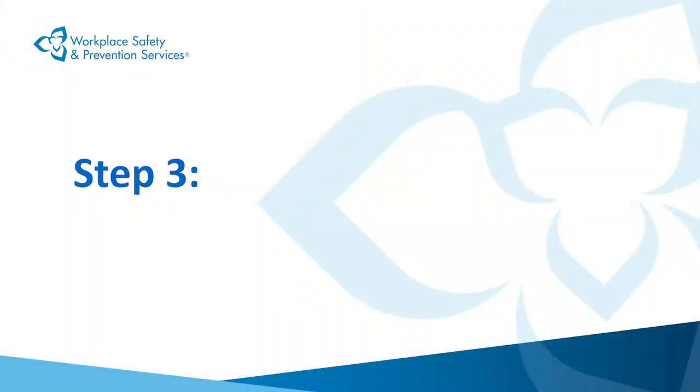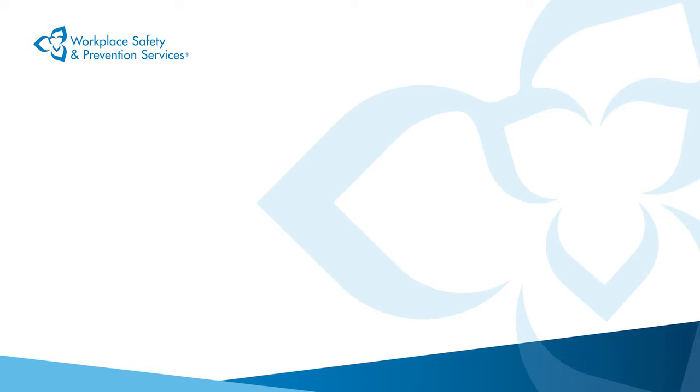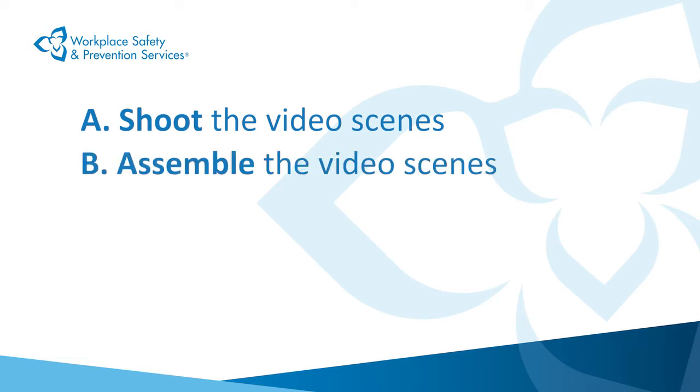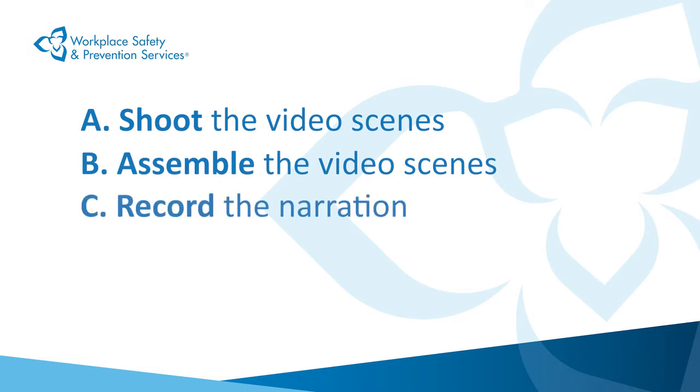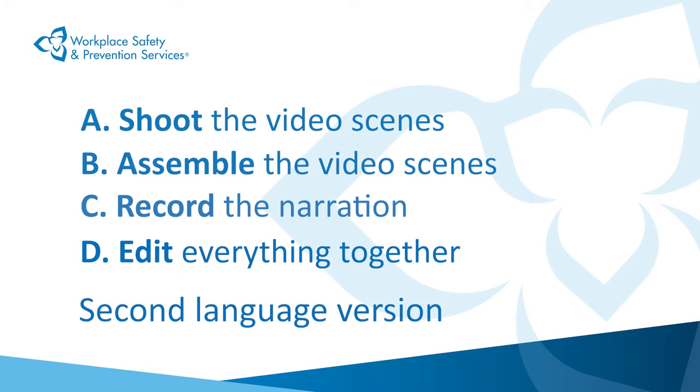The final step in completing your own training video involves the actual production process. There are several stages involved in producing your video. A: Shooting the video scenes. B: Assembling the video scenes. C: Recording the narration. And D: Editing everything together. And if you wish to produce the video in a second language, there's also the issue of translation. Don't worry. Producing your video is not as complicated as it looks.